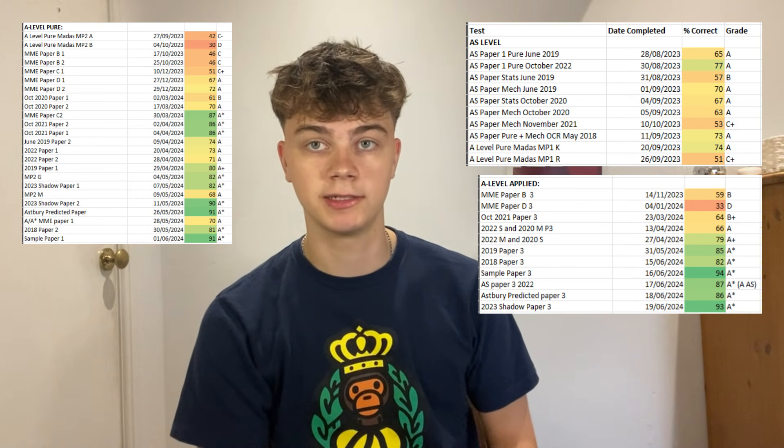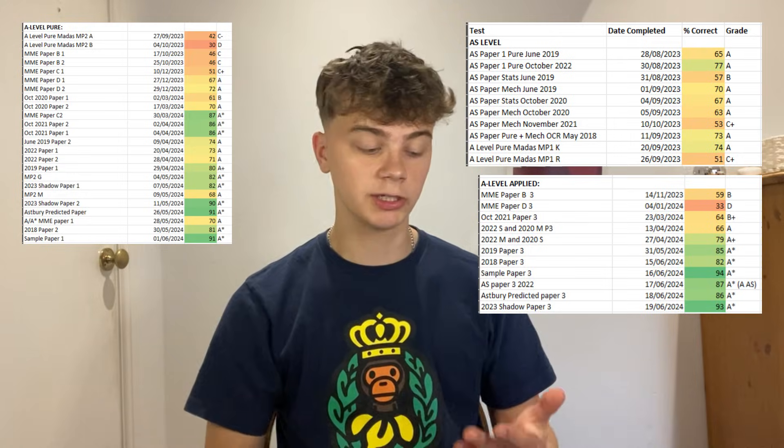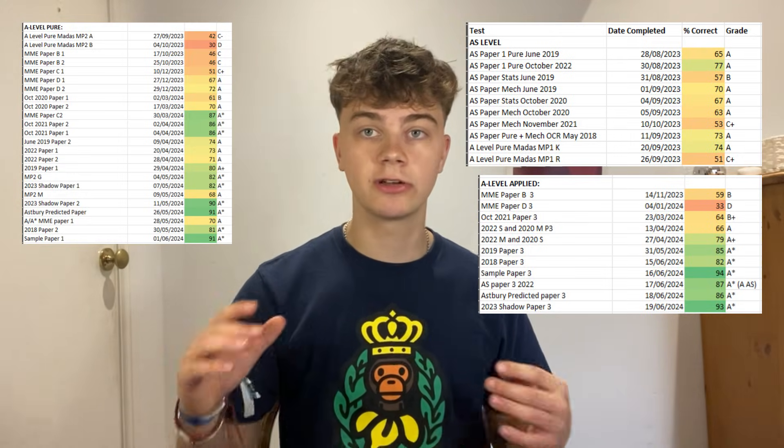I'm going to put up on the screen how many past papers I did in A-level maths to get an A-star — it's loads. Each one is two hours long, but what you can do is break up the papers into one hour: one hour on Saturday, one hour on Sunday. Loads of maths questions — that's the best way, and that is the technique for A-level maths.